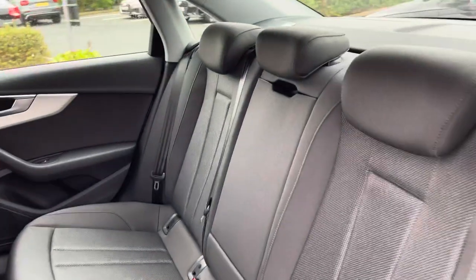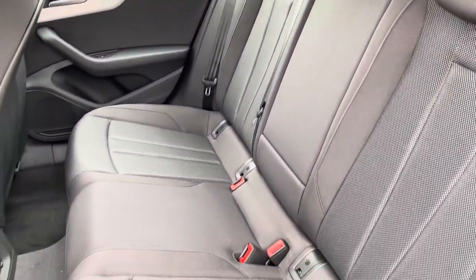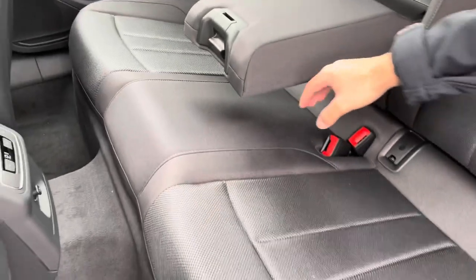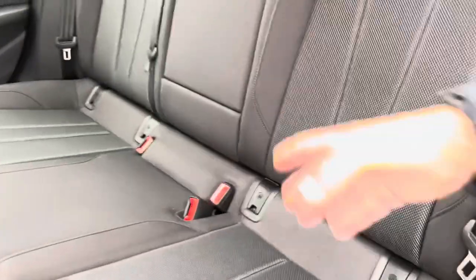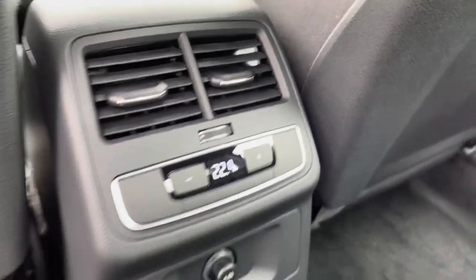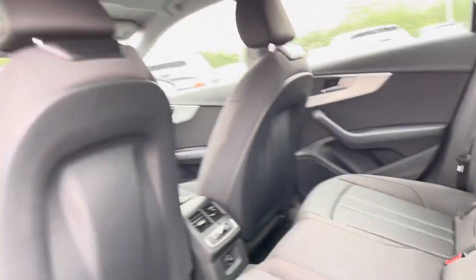As we enter the back of the vehicle, you'll notice the gorgeous half leather seats. In the centre here, we do have a pull-down armrest which is perfect for those long journeys. Passengers in the back can control their own climate control. There is also a 12-volt plug socket there as well.